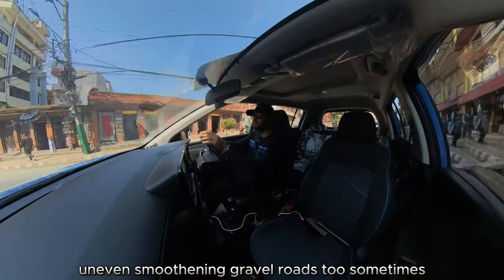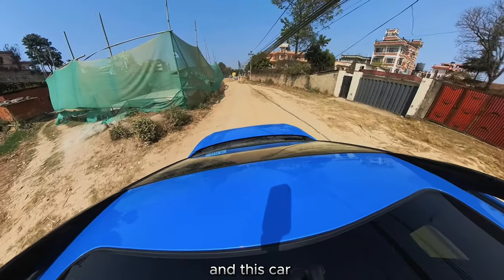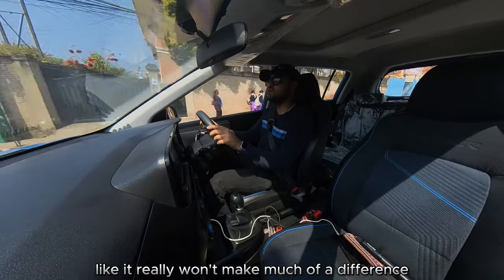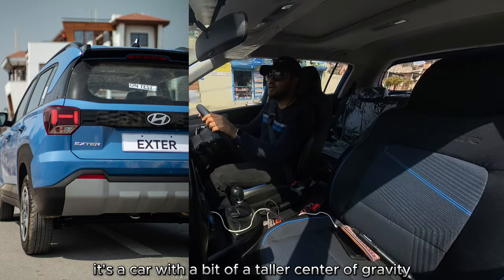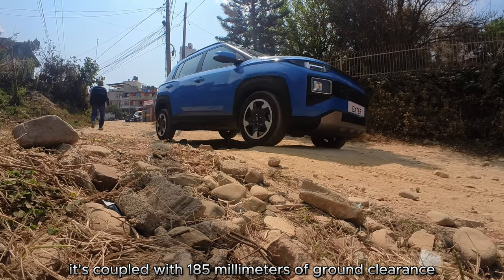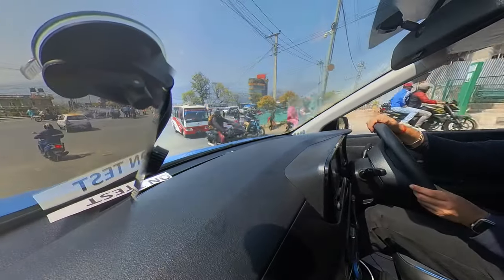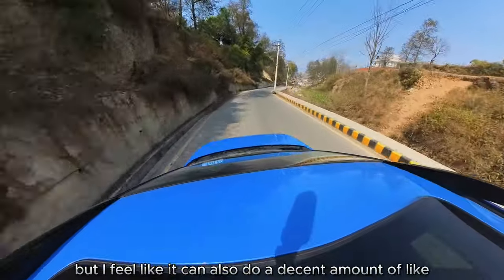I also really like the suspension — our roads have occasional potholes, uneven surfaces, and gravel roads, and this car does a pretty good job of soaking all of that in. It's a car with a bit of a taller center of gravity because of that taller body stance, but it's coupled with 185 millimeters of ground clearance.